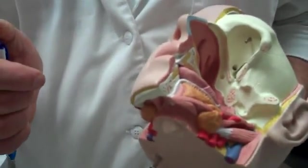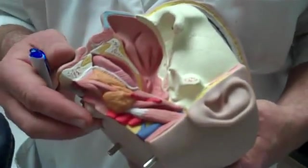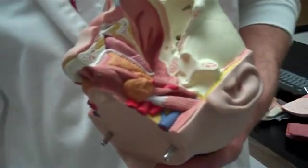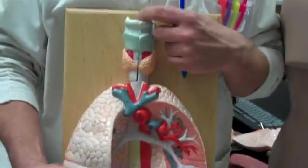We talked about the oropharynx. The epiglottis — we don't have a great model of an epiglottis, so we'll pass that. The laryngeal pharynx is right above the larynx, which I'll use this model to demonstrate. Laryngeal pharynx — right here above the larynx.